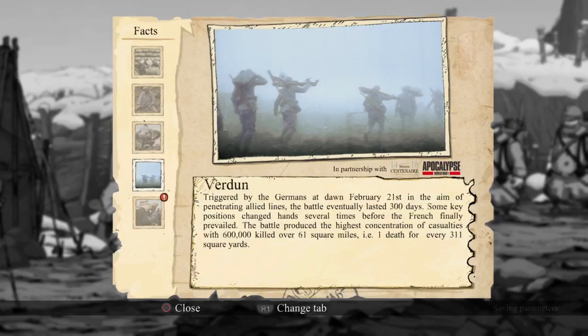Verdun: triggered by the Germans at dawn, February 21st, in the aim of penetrating Allied lines, the battle eventually lasted 300 days. Wow. Some key positions changed hands several times before the French finally prevailed. The battle produced the highest concentration of casualties, with 600,000 killed over 61 square miles — one death for every 311 square yards. That's crazy.